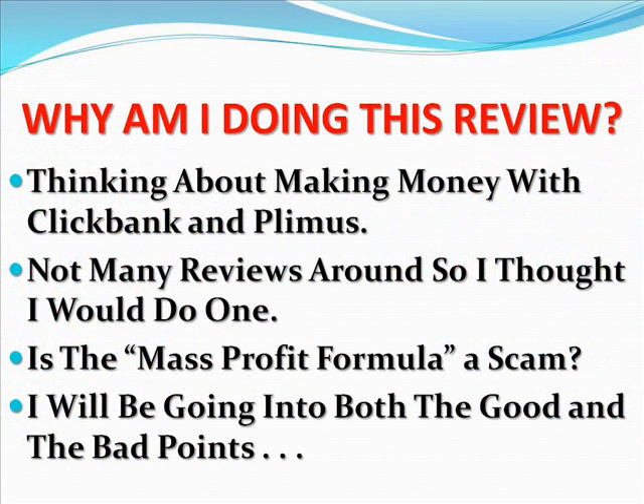Why am I doing this review? Well, when I was thinking about how to make money online with ClickBank or Plymouth, there were not many real reviews around, so I thought I would write one to help any of you who were in the same position that I was in.